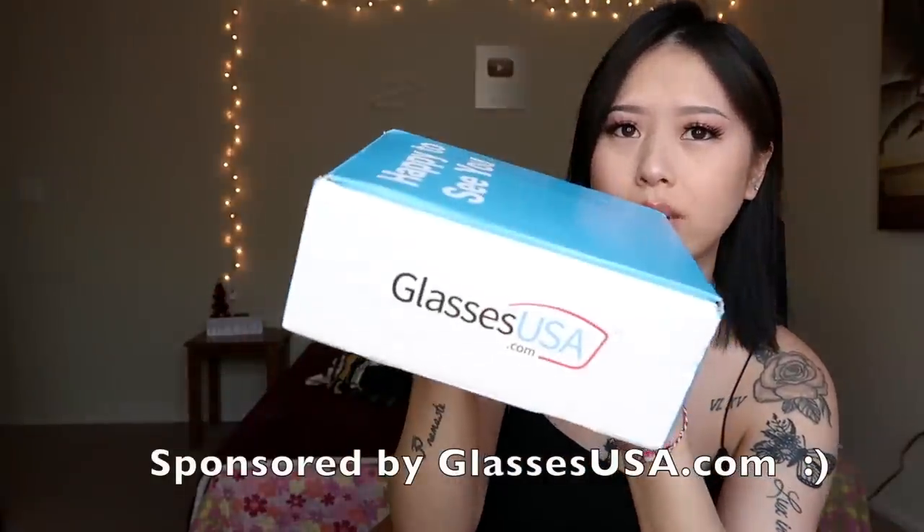I usually don't wear glasses but I'm trying to get out of my shell and try new things so I don't look so boring all the time. I got my glasses here at glassesusa.com, comes in this little box. I got one here, one here, one here, and one here — so I have four pairs of glasses that I will show you guys shortly with my outfits.